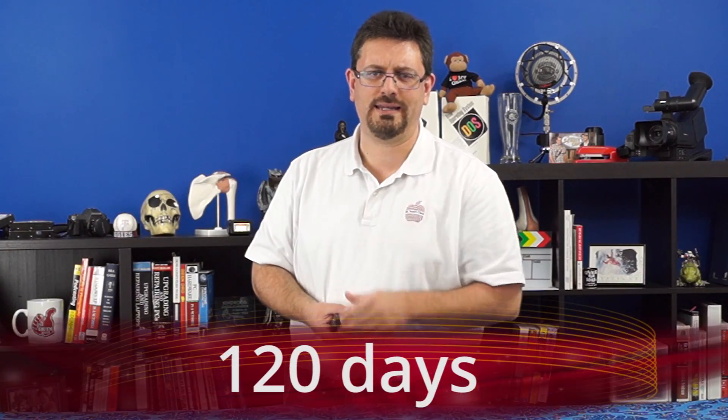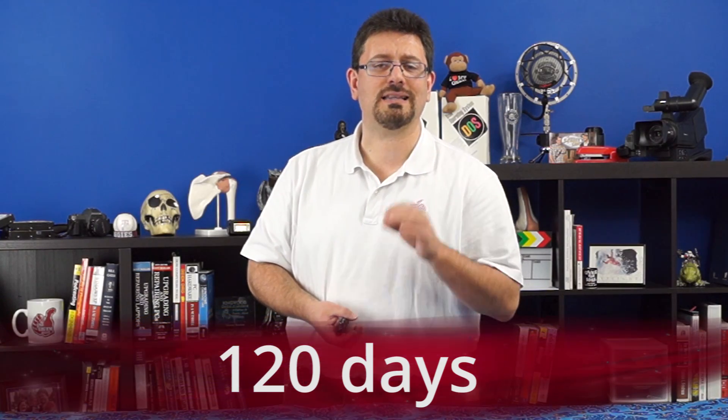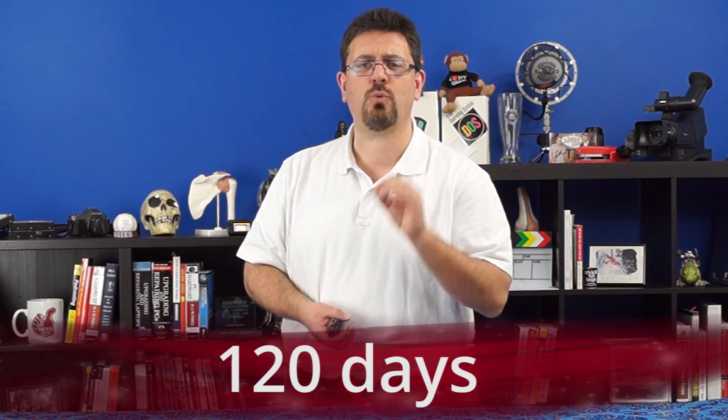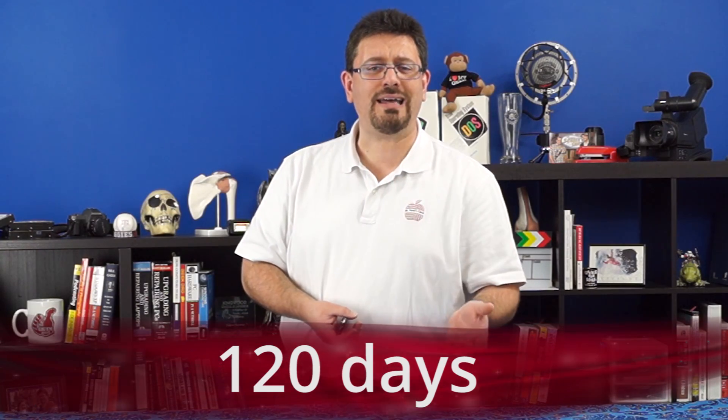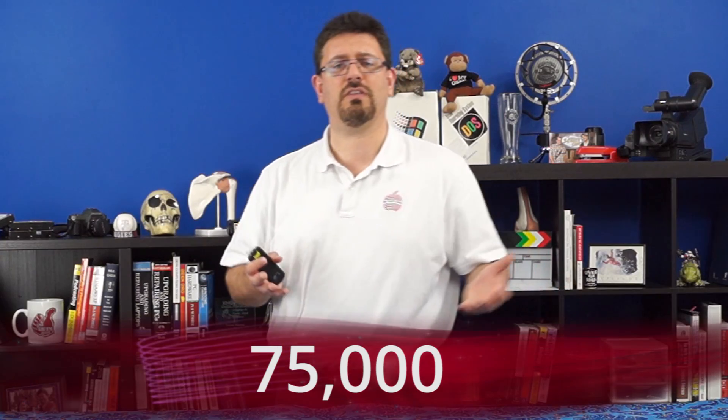Now let's talk about when red blood cells die. Red blood cells last for around 120 days — that's a great test question by the way. They can travel around the body 75,000 times. That's kind of amazing if you think about it — these little itty bitty red blood cells making round trips 75,000 times in a huge body. No wonder why they die after 120 days.